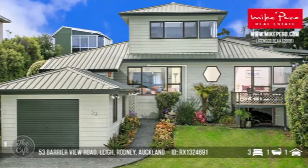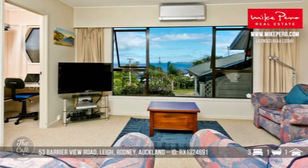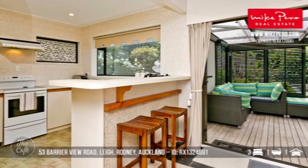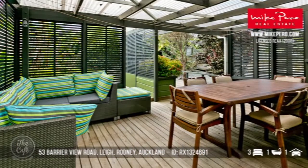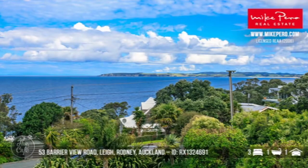Staying in the same sort of area, we're going to Leigh. This place is all about the views — panoramic views over the Pacific Ocean taking in Little Barrier Island. Spacious living area, nice kitchen with open-plan dining, opens out to a very private covered entertaining area. Three bedrooms, fairly spacious. You're only a few kilometres from Goat Island and the Marine Reserve, and into Matakana for shops and cinemas. There's also a good fish and chip shop and a brewery in Leigh. With a change of decor you could make it something really special. Priced at $875,000.